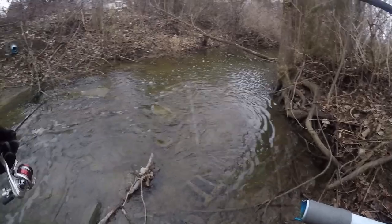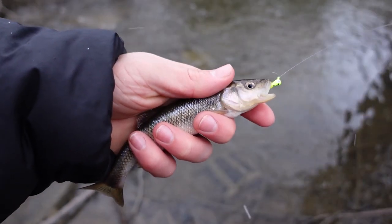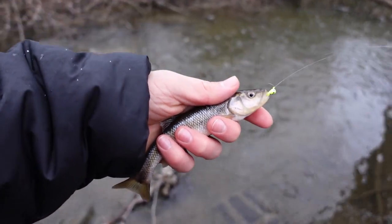There we go, there's a fish — that's number two of the day! Check that out — a little bit of a size upgrade from the last one. It's snowing like crazy out here, but we are catching fish. That is awesome!